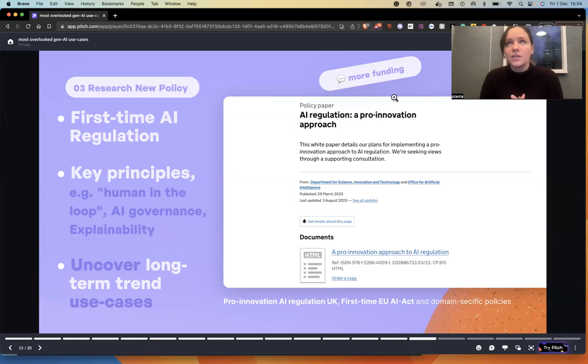Long-term trend use cases are obviously more attractive to funding. Serious investors and serious organizations — like governmental organizations — will look to sponsor and fund those use cases. So that's your source of ideas and use cases.